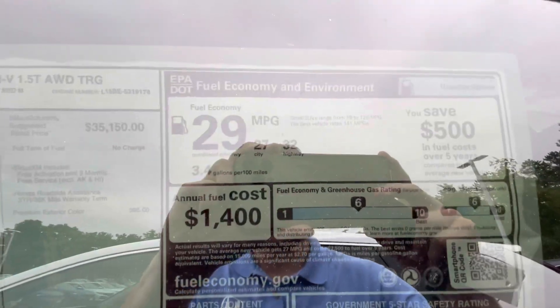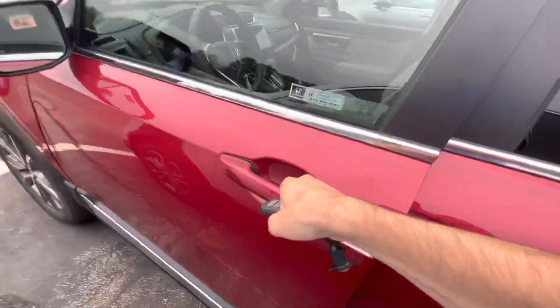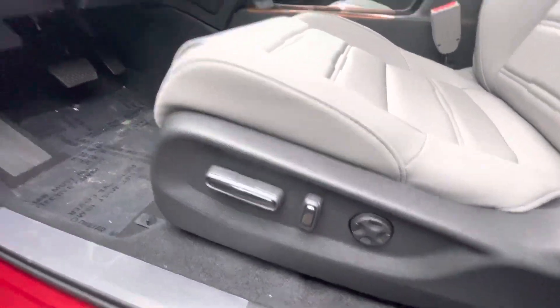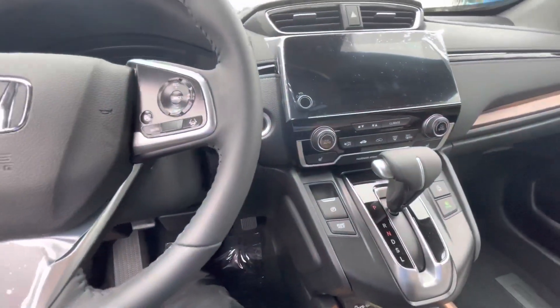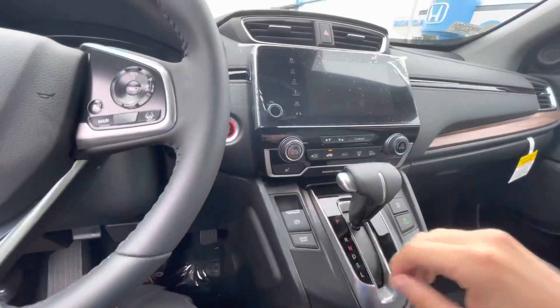Getting 32 miles to the gallon on the highway — pretty awesome. Smart entry, power adjustable seat with lumbar support. And with this Touring model, you have wireless charging and heated seats.